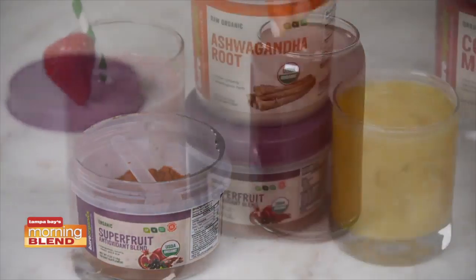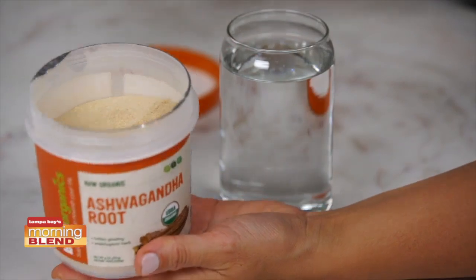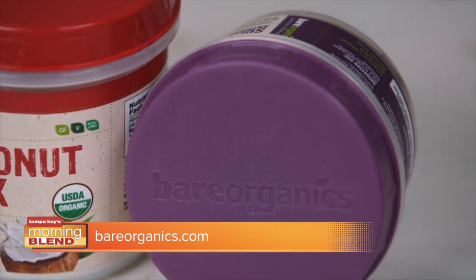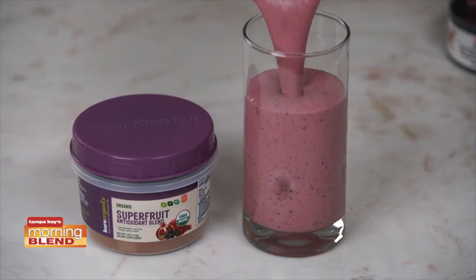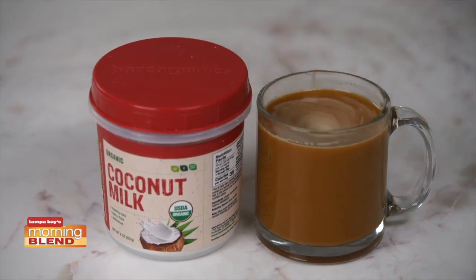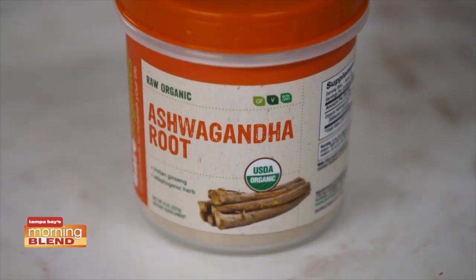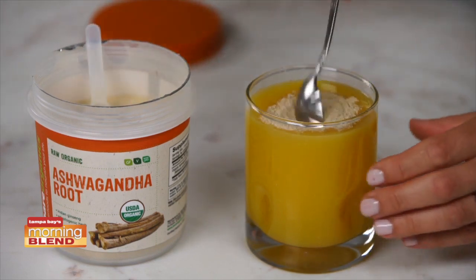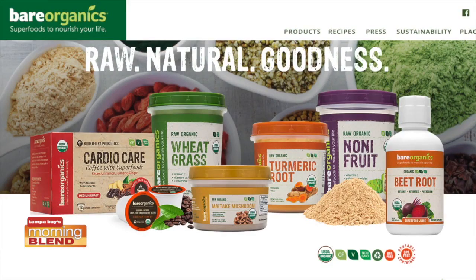Start your day with some superfoods. Superfoods deliver essential fuel for your body with nutrients to keep you feeling your absolute best. Raw, organic foods like Bare Organics make it easier for the body to recognize and utilize key nutrients. I love using the Bare Organics Super Fruit Blend in a smoothie. The Bare Organics Coconut Milk Powder is a great source of good-for-you fats and is delicious when added to coffee or tea as a lactose-free creamer. This Bare Organics Ashwagandha Powder helps support a healthy response to stress and has been used in Ayurvedic healing for centuries. Find them at GNC and BareOrganics.com.